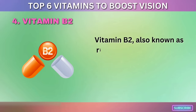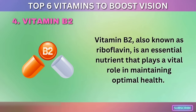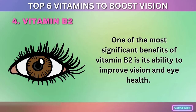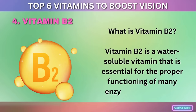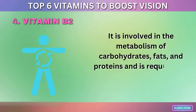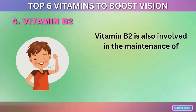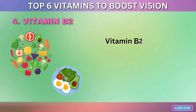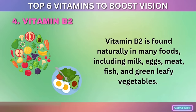4. Vitamin B2. Vitamin B2, also known as riboflavin, is an essential nutrient that plays a vital role in maintaining optimal health. One of the most significant benefits of vitamin B2 is its ability to improve vision and eye health. It is a water-soluble vitamin essential for the proper functioning of many enzymes in the body, involved in the metabolism of carbohydrates, fats, and proteins, and required for energy production, healthy skin, hair, nails, and the production of red blood cells. Vitamin B2 is found naturally in milk, eggs, meat, fish, and green leafy vegetables.